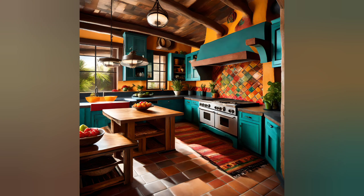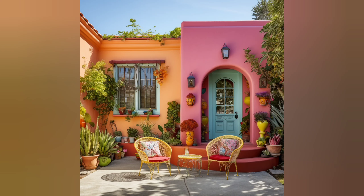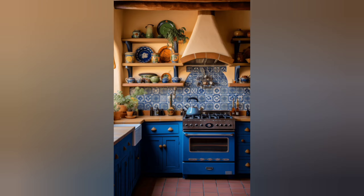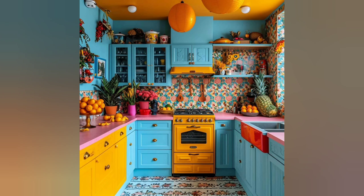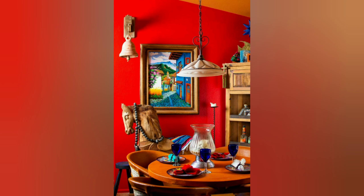Have you ever dreamt of bringing the colorful spirit of Mexico into your home? Well, today is your lucky day. You are about to explore some fantastic ideas to infuse your space with the essence of rustic Mexican charm. From vibrant colors to intricate patterns, we have got you covered. So let's dive in.